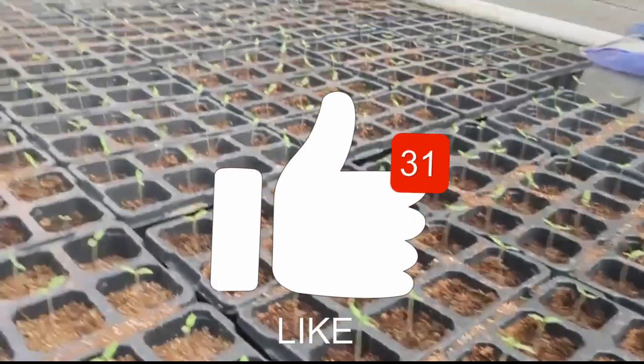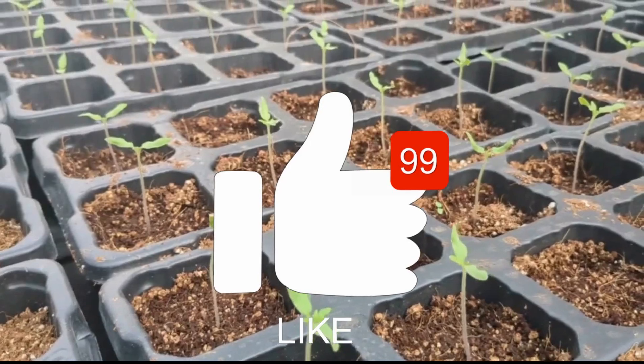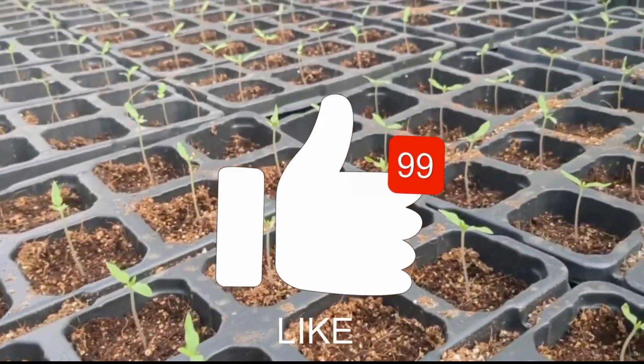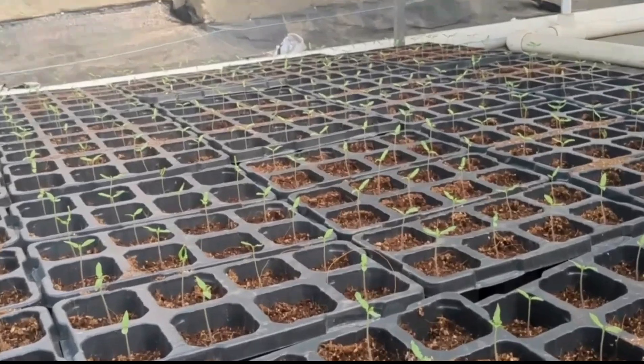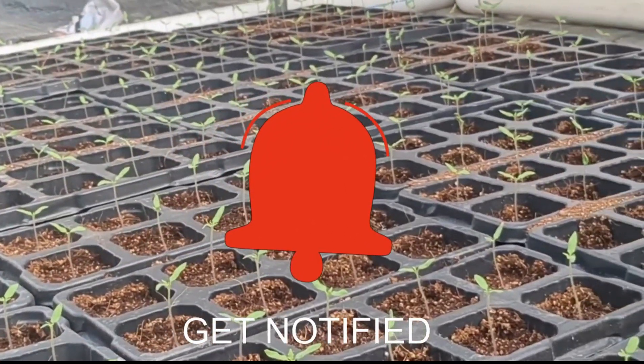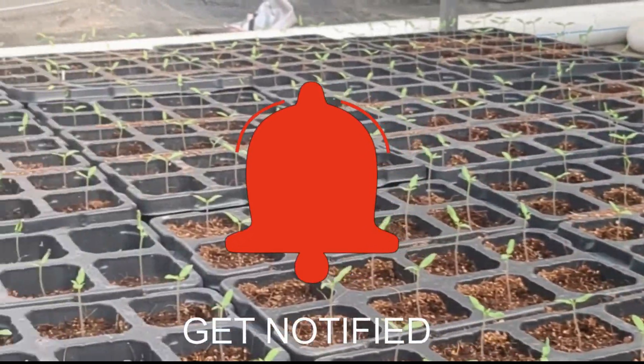If you are passionate about modern farming techniques and want to dive into the world of soilless cultivation, join our hydroponics training program and become a part of the soilless green revolution. You can now unlock the secrets of soilless farming with our comprehensive hydroponics training.